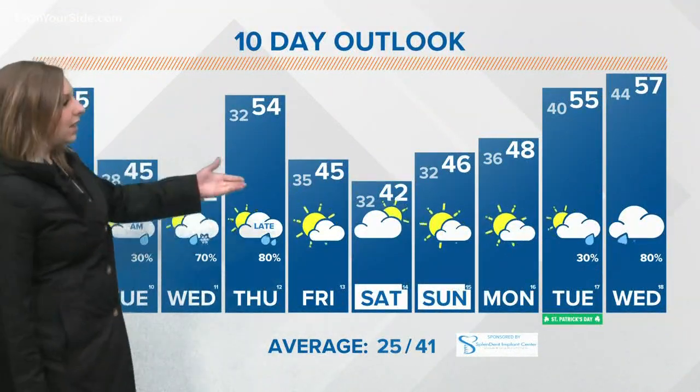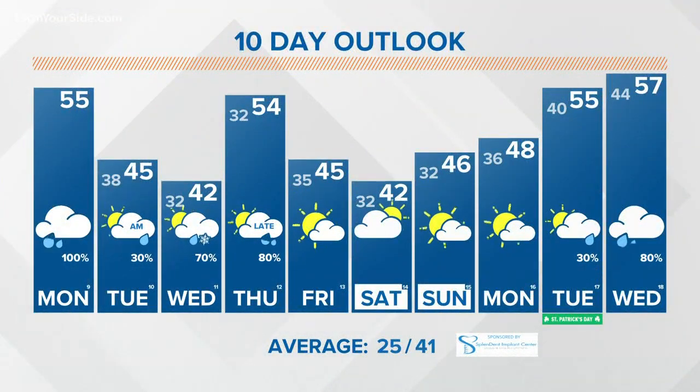Watch out for some low-lying flooding in isolated areas. Here's a look ahead at the 13 on your side forecast — here comes that cooler air. Morning showers depart and we'll see sunshine by Tuesday afternoon. Then we could see a slight chance for a wintry mix as we move into Wednesday.